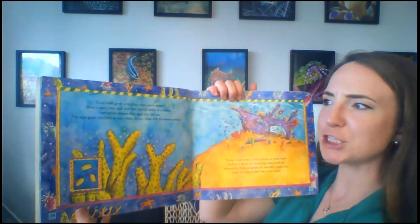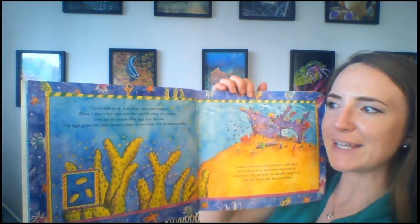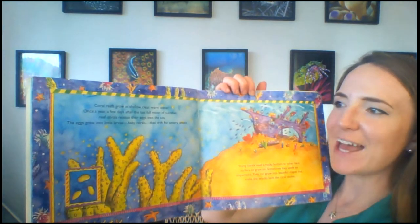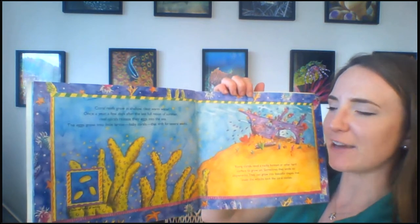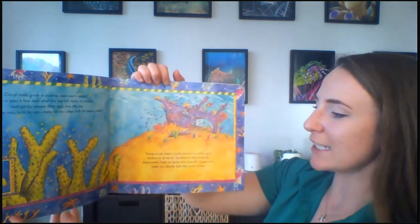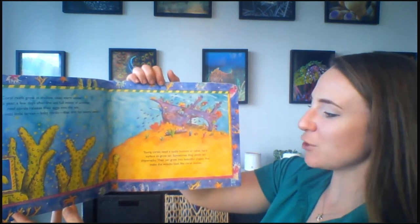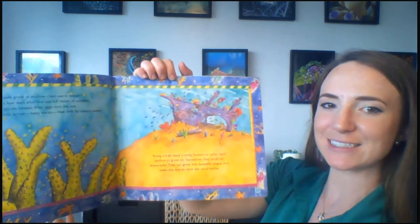Coral reefs grow in shallow, clear, warm water. Once a year, a few days after the last full moon of summer, reef corals release their eggs into the sea. The eggs grow into little larvae — baby corals — that drift for several weeks. Young corals need a rocky bottom or other hard surface to grow on. Sometimes they settle on shipwrecks and can grow into beautiful shapes that make the wrecks look like coral castles.